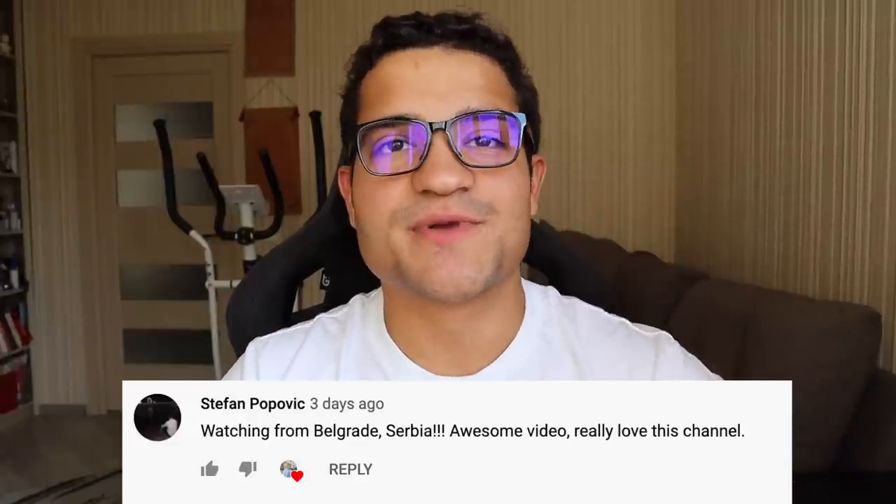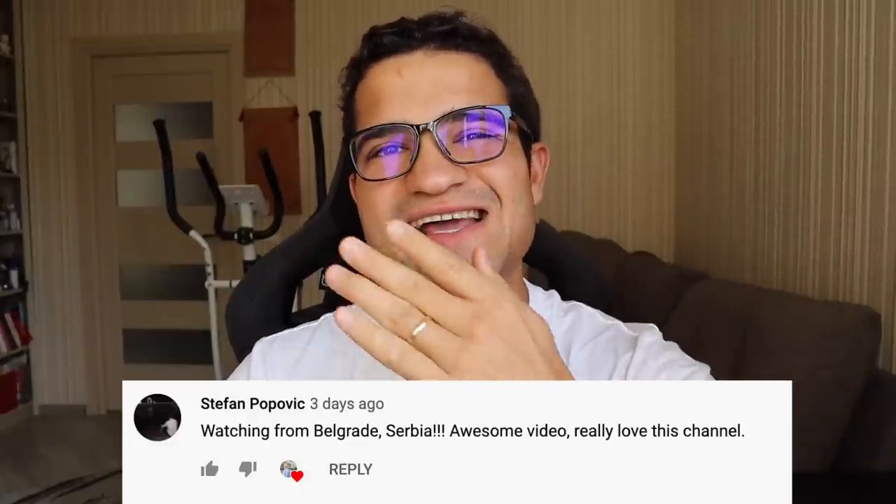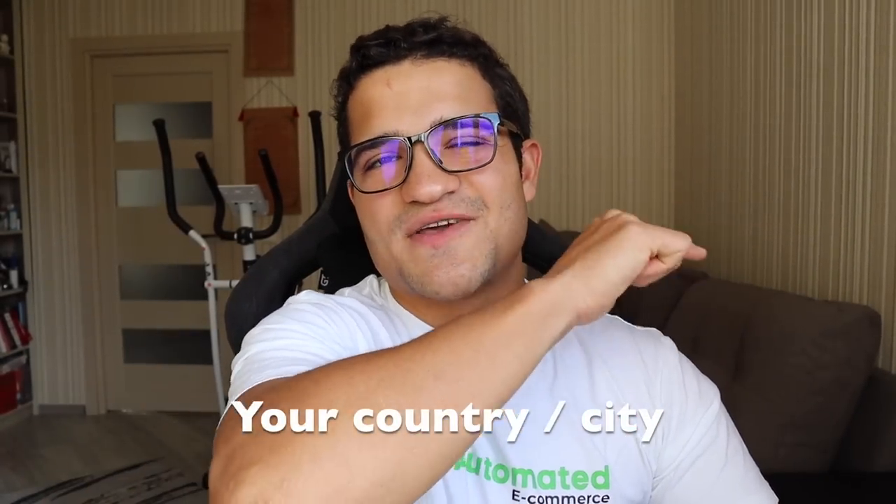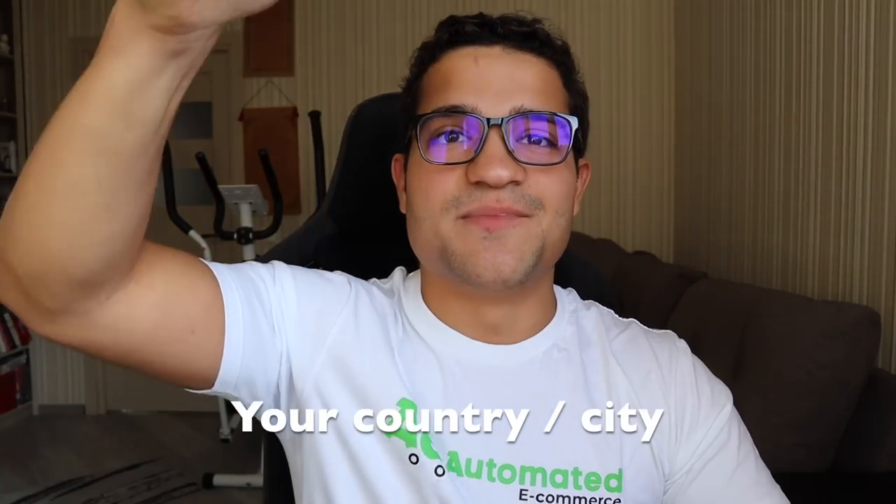I want to congratulate Stefan from Serbia for winning our zero-to-three-hundred-thousand-dollars step-by-step case study that I did with my student Johnny — showing his store, his ads, everything in the whole strategy from zero to $300,000. If you want to win that case study, comment down below your country or city, subscribe, hit the notification bell, like the video, and join the five-day live training. I'll pick a winner from this video.